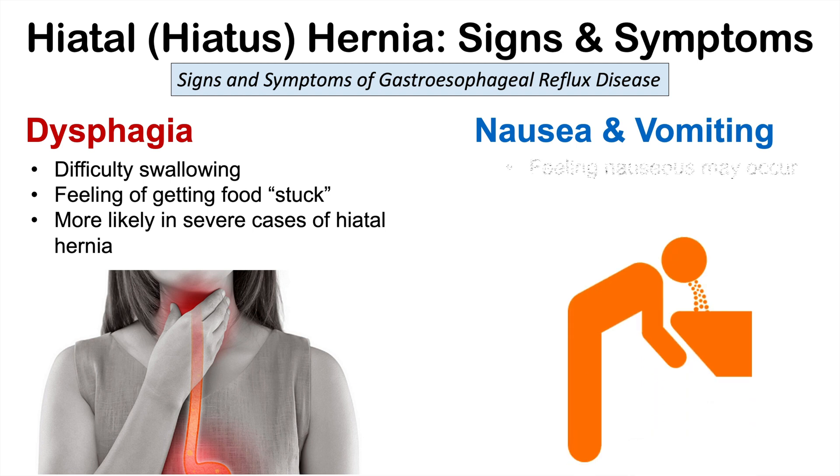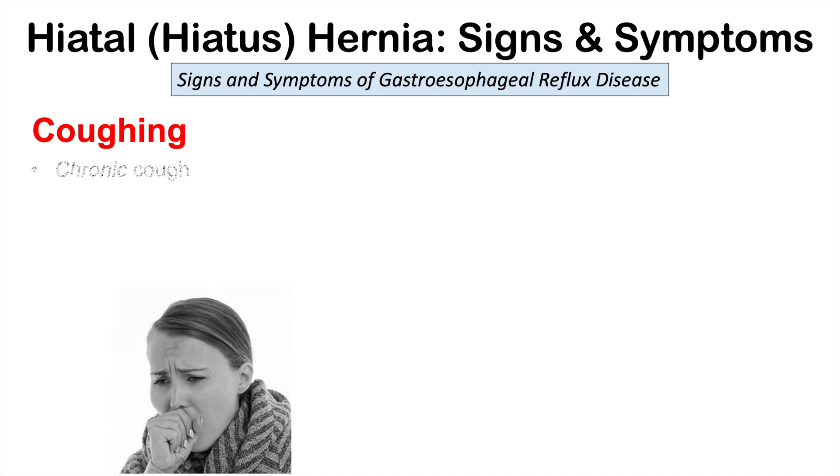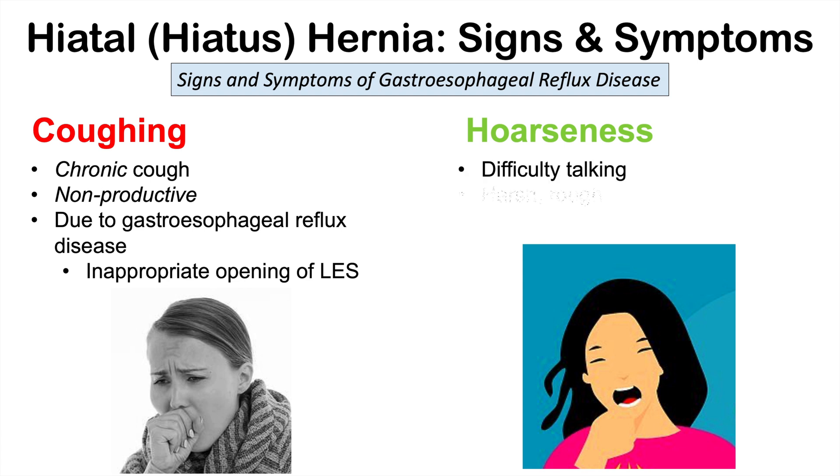Nausea and vomiting can occur as well, since inappropriate opening of the lower esophageal sphincter and part of the stomach being in the chest can cause nausea and possibly vomiting. The reflux itself can also cause a chronic, non-productive dry cough — not producing any mucus or phlegm — due to gastroesophageal reflux disease caused by the hiatal hernia. Patients can also have hoarseness, with a harsh and rough voice, and wheezing, due to acidic gastric contents being refluxed and irritating the respiratory tract.